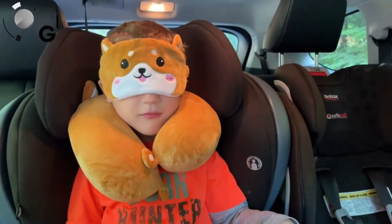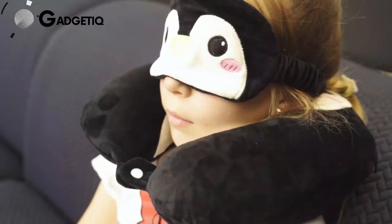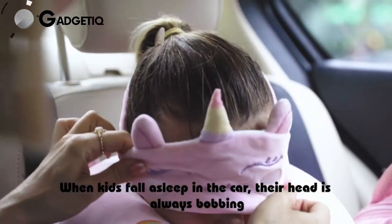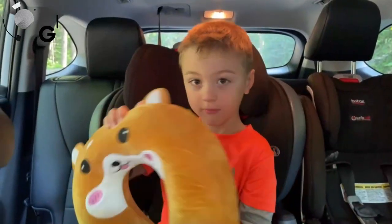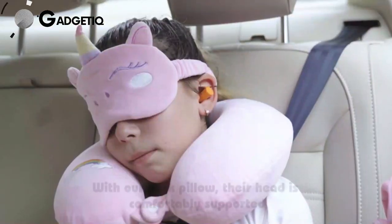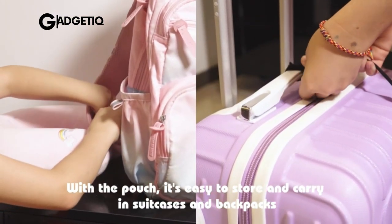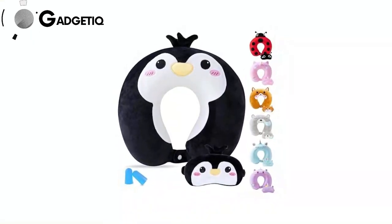Meet the Kyrold Kids Travel Pillow, the ultimate game changer for your little explorers. Imagine 360-degree comfy support that wraps snugly around your child's neck, preventing any head flops during nap time. The plush velvet fabric is not only gentle but also easy to care for, keeping your kiddo warm in colder weather. Inside, 100% pure memory foam provides a heavenly custom fit experience, and it even comes with an adorable matching sleep mask for extra coziness. It's super portable with a travel bag and includes earplugs for extra peace. Get yours now for happy and cozy adventures.